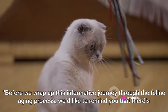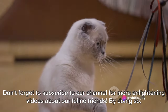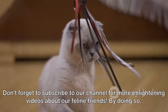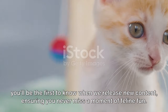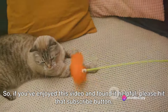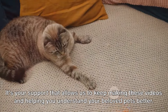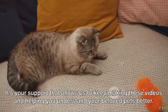Before we wrap up this informative journey through the feline aging process, we'd like to remind you that there's plenty more to learn about our furry companions. Don't forget to subscribe to our channel for more enlightening videos about our feline friends. By doing so, you'll be the first to know when we release new content. If you've enjoyed this video and found it helpful, please hit that subscribe button — it's your support that allows us to keep making these videos and helping you understand your beloved pets better.